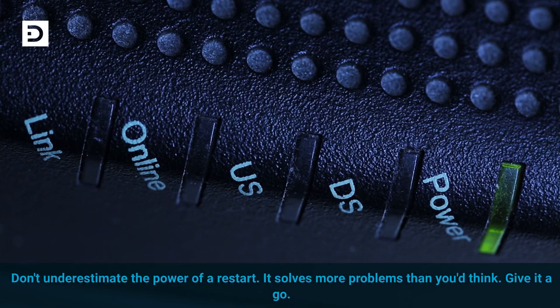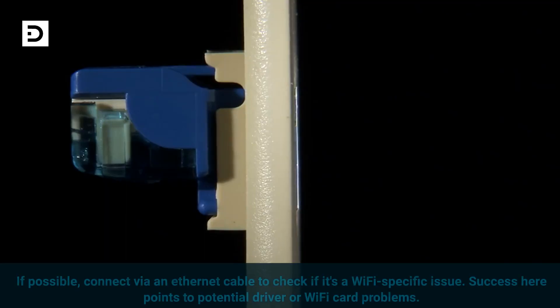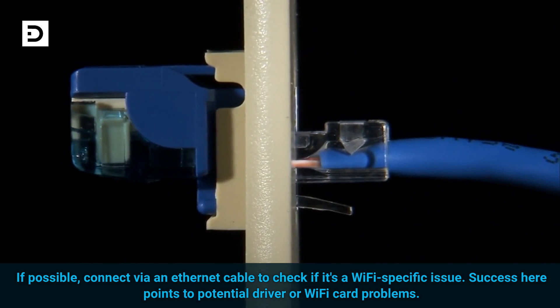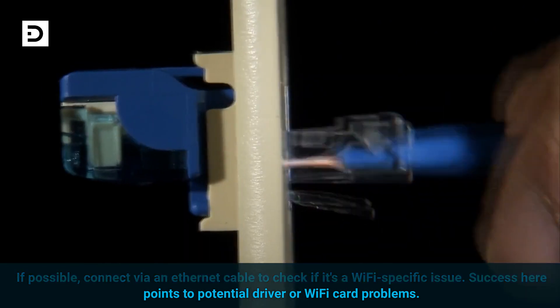Don't underestimate the power of a restart — it solves more problems than you'd think, so give it a go. If possible, connect via an Ethernet cable to check if it's a Wi-Fi specific issue. Success here points to potential driver or Wi-Fi card problems.